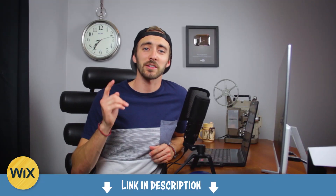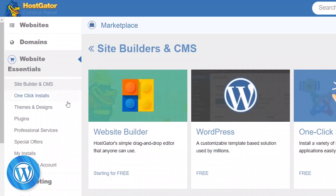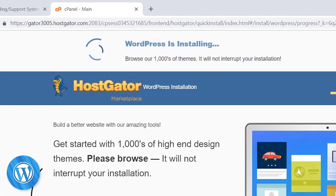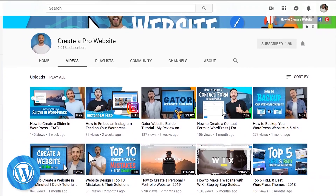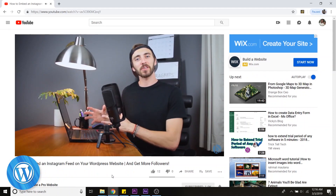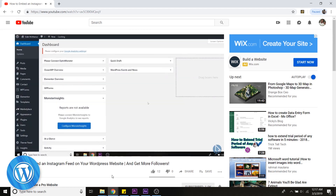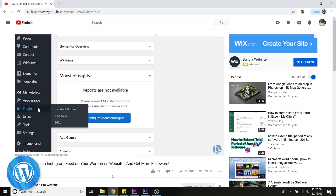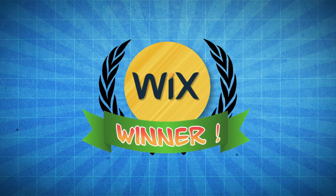If you'd like to check out Wix for yourself, just click on the link in the description below. Now, WordPress on the other hand takes a little bit of a learning curve to get used to. You can install it with just one simple click through your hosting provider, but there's not really a walkthrough to get you set up in the beginning. With a simple tutorial, WordPress is actually not very daunting at all, but we're going to give this round to Wix because nothing beats that user interface — it is geared towards beginners.